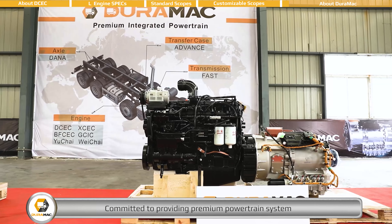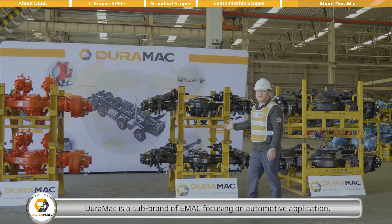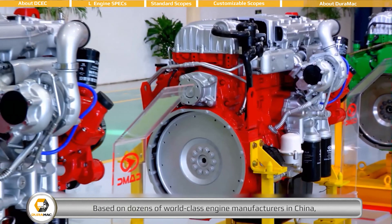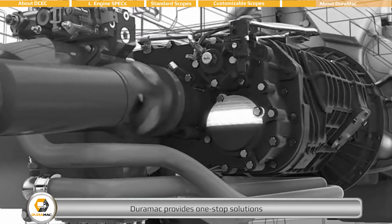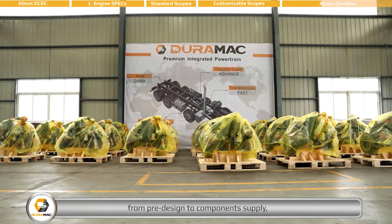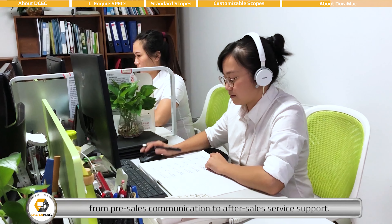Committed to providing premium powertrain systems to commercial vehicle manufacturers around the world, DEROMAC is a sub-brand of EMAC focusing on automotive applications. Based on dozens of world-class engine manufacturers in China, and as official exporting agent of Fast Transmission and Dongfeng Dana Axle, DEROMAC provides one-stop solutions from pre-design to component supply, installation to commissioning, and pre-sales communication to after-sales service support.